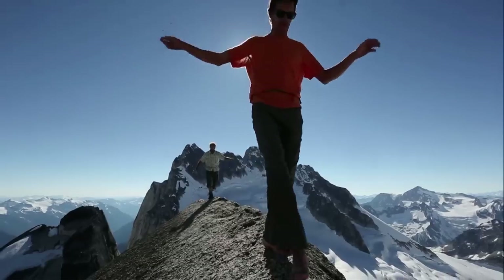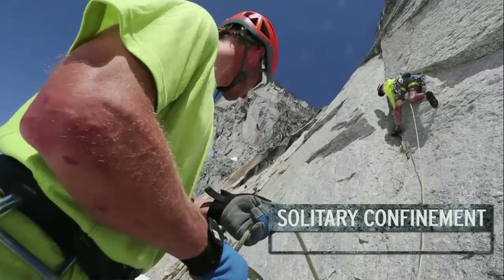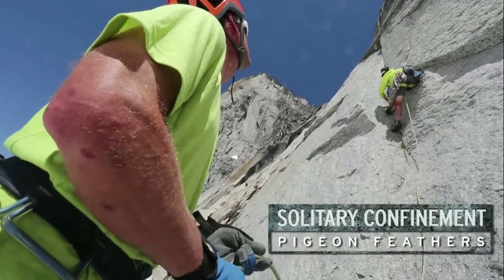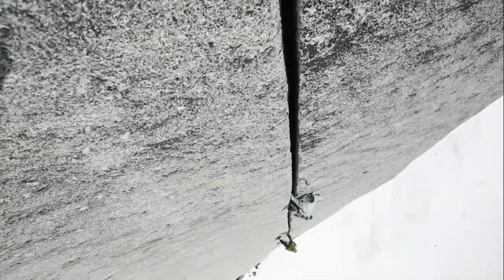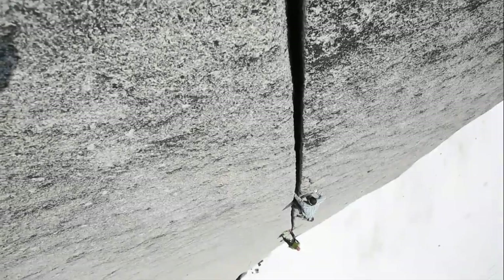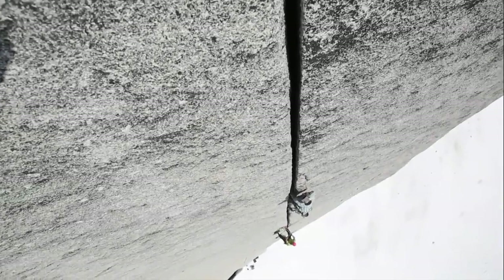Deep in the Pigeon Feathers, hanging out by its lonesome, is this multi-pitch crack climb called Solitary Confinement. It's not super difficult — 5.11-ish. Really incredible cracked piece of rock.